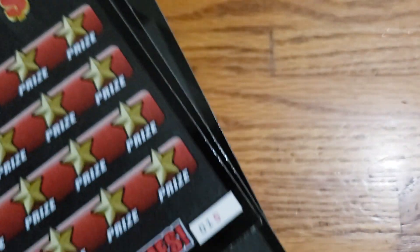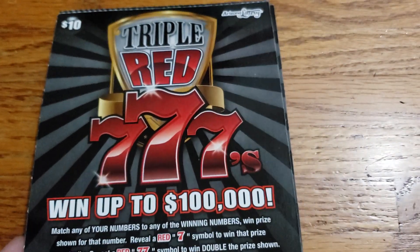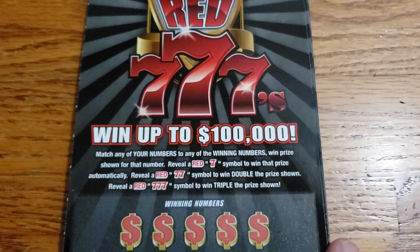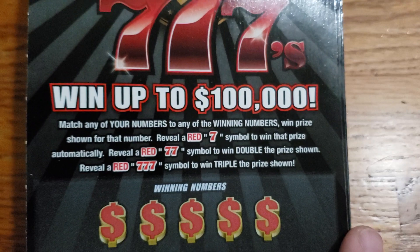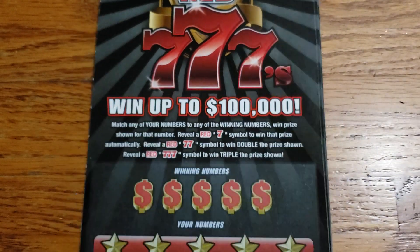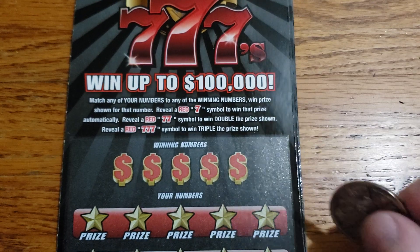We have tickets numbers 15, 16, and 17. We're going to start with ticket number 15. We're looking to match a red seven for a win, a double red seven for double the prize, or a triple red seven for triple the prize, or just match our winning numbers. Let's go ahead and see what our winning numbers are going to be.